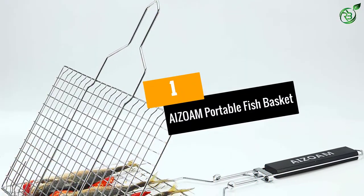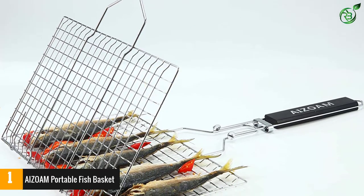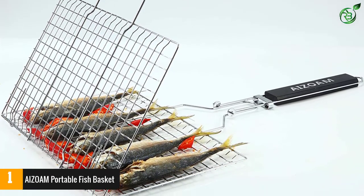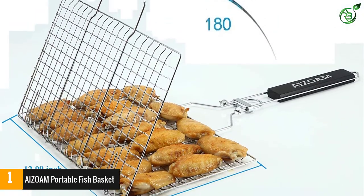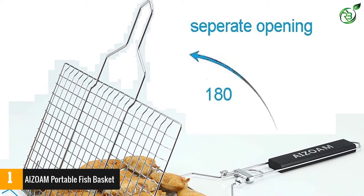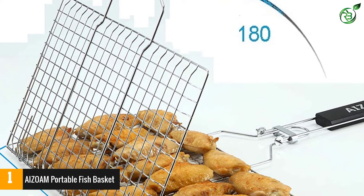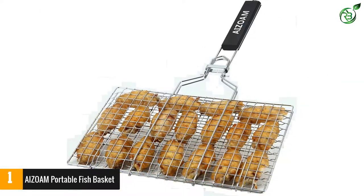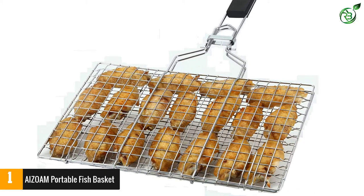Number 1: AIZOAM Portable Fish Basket. Sitting at the top of our list, this fish basket from AIZOAM is truly the best one out there. It surely makes use of the best quality materials in its construction — in fact, it uses 430-grade stainless steel in its build. Apart from being highly durable, this special grade of steel is completely food-friendly too, so you will not have to worry about consuming any harmful chemicals.